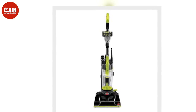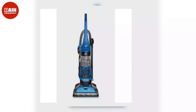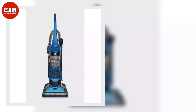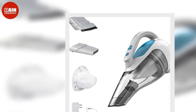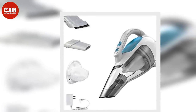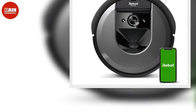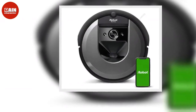iRobot Roomba i7-7150 Wi-Fi Connected Vacuum: Wouldn't it be great if you didn't have to think about vacuuming your apartment for months? The Wi-Fi equipped iRobot Roomba will learn, map, and adapt to your home layout at the push of a button. This powerful version works on both carpet and wood floor surfaces, sucking up dust, dirt, pet hair and allergens. ($700, now $400)